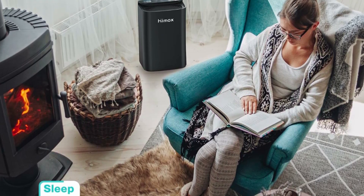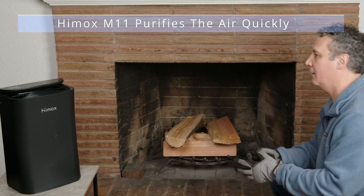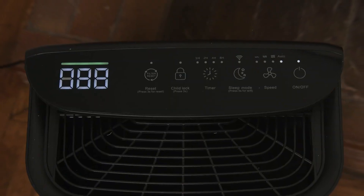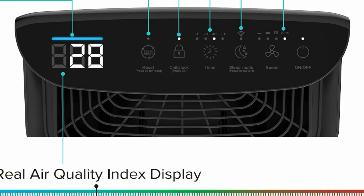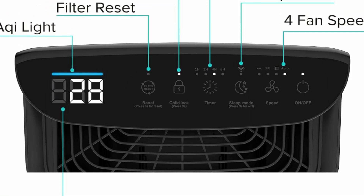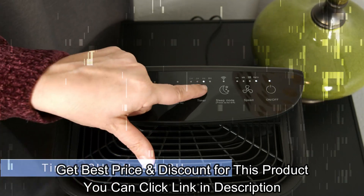The HIMOX M11 air purifier features a 5-stage filtration design. The pre-filter captures hair, pet dander, and fiber. The H14 True HEPA filter captures smoke, allergens, dust, and pollen. The activated carbon filter quickly captures and neutralizes bad smells, pet odor, and VOCs to freshen the air quality.